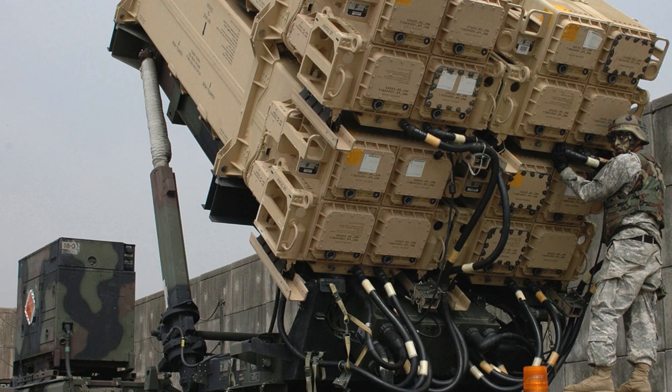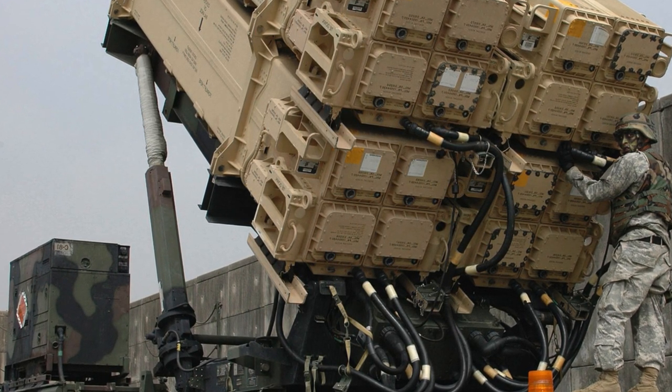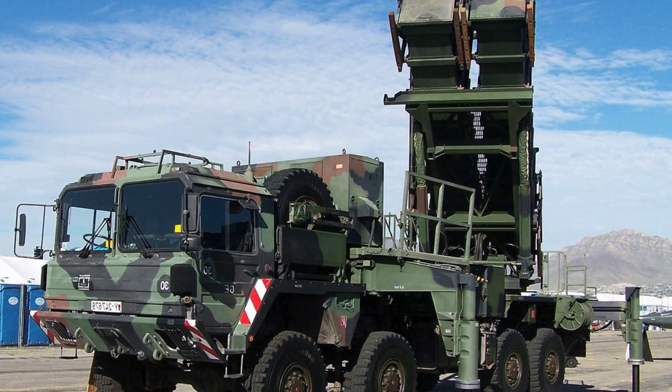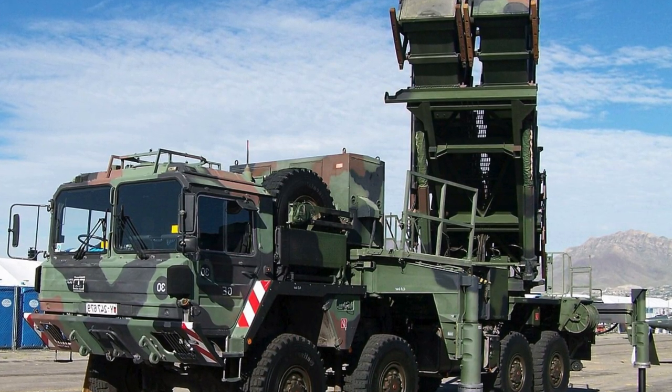Patriot is an anti-aircraft missile complex and the main air defense system of the U.S. Army, produced by the American defense contractor Raytheon Technologies. The heart of the system is the N/MPQ-53 Patriot radar, after which the complex itself got its name.